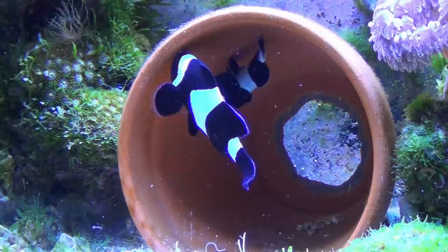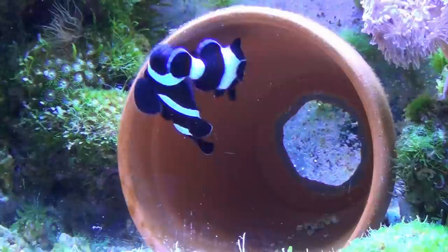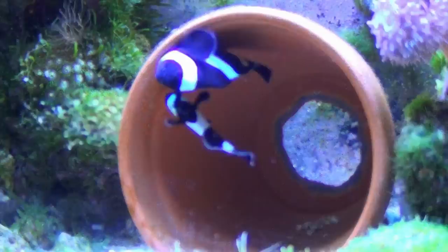Here we have a magnificent pair of Darwin's clownfish, so called because they were first found off the Darwin coast of Australia. They're a very distinct clownfish because they're strictly just black and white. Even the fins are trimmed with white — it looks like a white line has been painted around them.